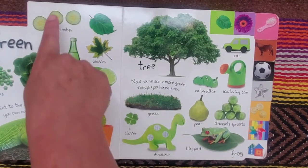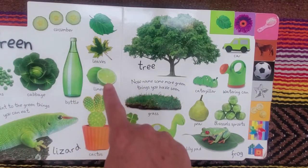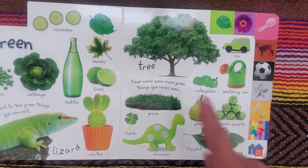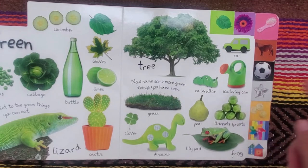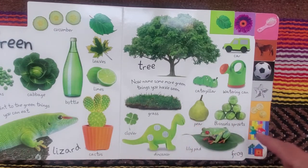Green. Cucumber, peas, cabbage, bottle, leaves, limes, cactus, lizard, tree, car, caterpillar, watering can, grass, clover, dinosaur, pear, brussels sprouts, lily pad, frog.